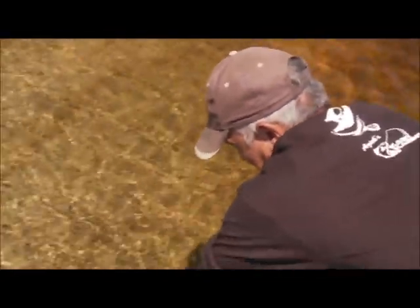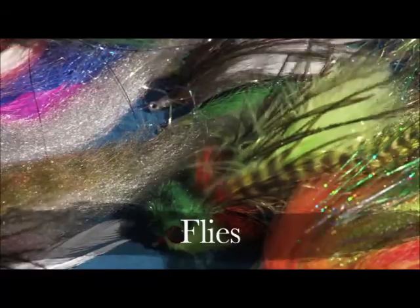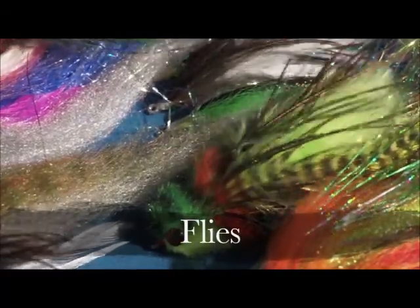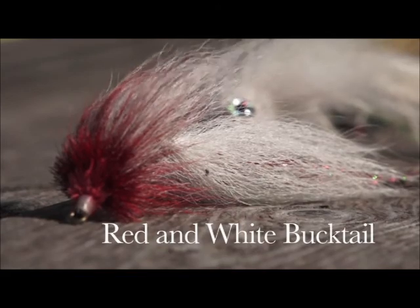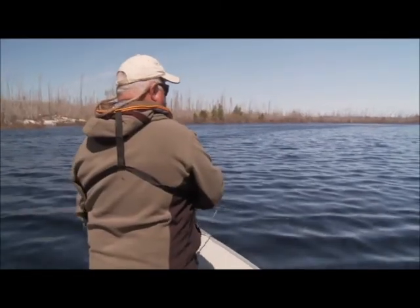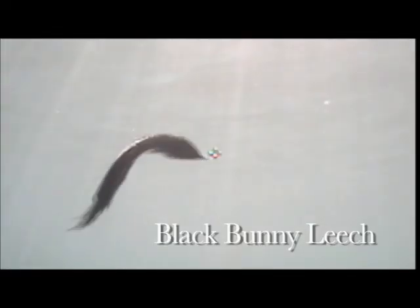He'll sulk for a little while — he'll be fine. For the most part, when you go pike fishing, large red and white bucktail streamers work really well. But on this trip, for me, the best pattern was a large perch pattern. Colin, however, had a lot of luck on his black bunny leech.